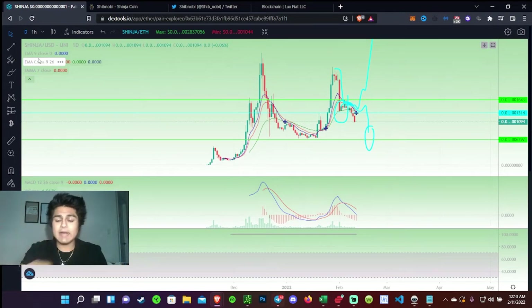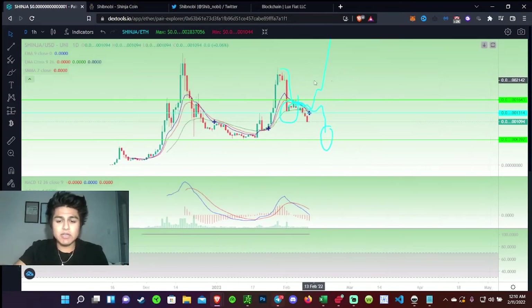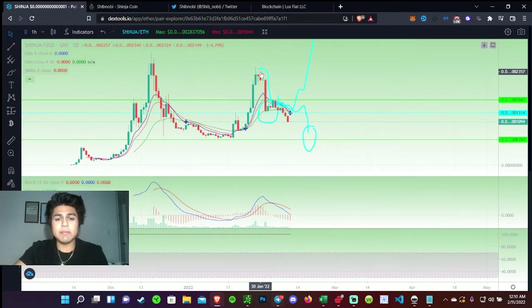If you guys are not familiar, I actually did make a video about Shinobi — I briefly touched on it and spoke about this one pattern I really believed was going to happen. I was talking about what a good entry point would have been. I made that video at the top right here and made some squiggly lines to give my prediction on what could happen. One thing I mentioned to everybody looking into jumping into Shinobi: I told everybody to wait for some support to begin to form and see where it was moving.